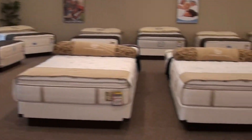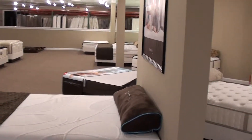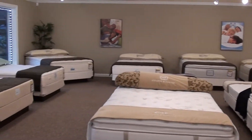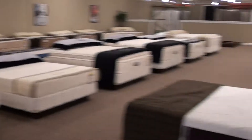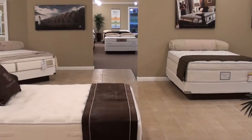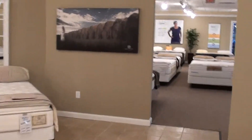This is our closeout section. As you can see, just row after row of mattresses of every type — foam closeouts, innerspring closeouts, Sealy, Stearns & Foster, Simmons.